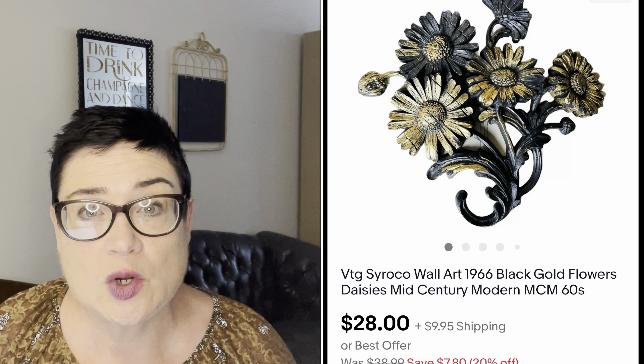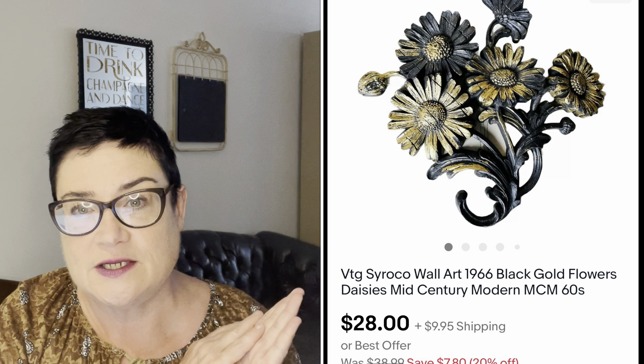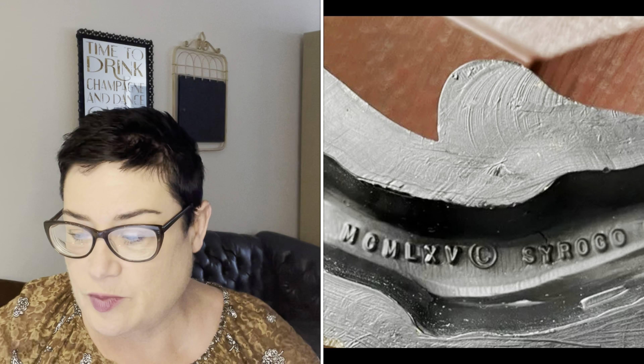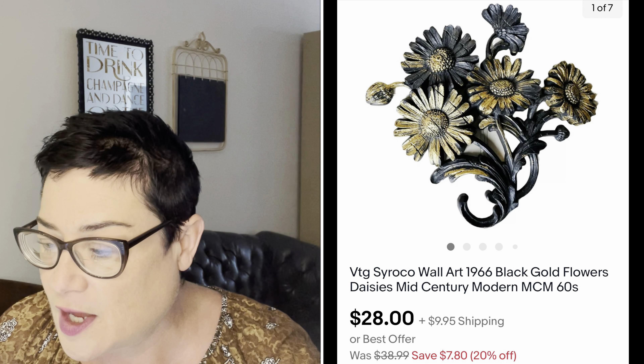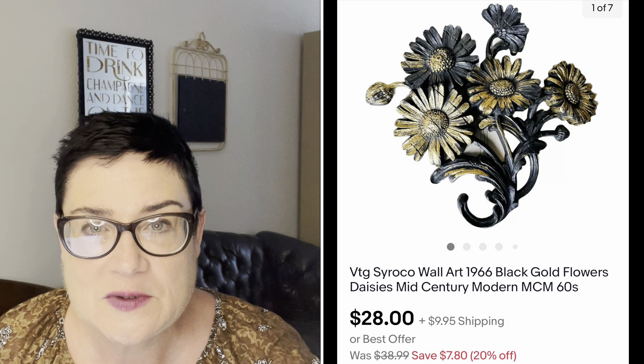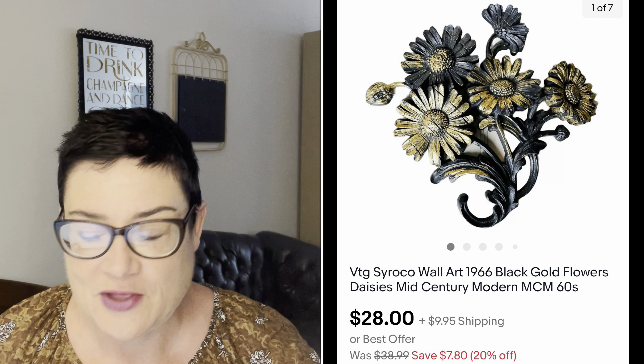Next, a Syroco wall art piece from 1966. Syroco is that fake-wood style decor — if you turn it over you can usually see the stamp. Another company that made this type of wood was called Burwood, and usually the date is on the back. This was black and gold flowers, daisy, mid-century modern wall hanging. It sold for $28; buyer was all in for $40.61; I paid $2.99 at the Salvation Army.